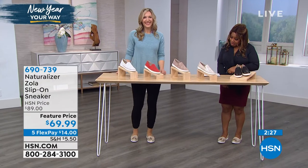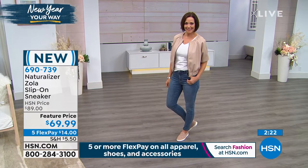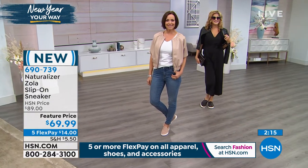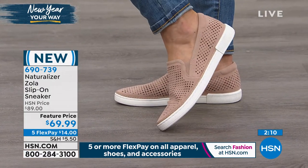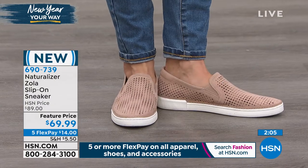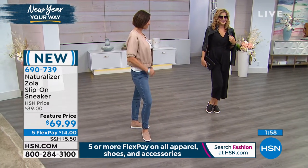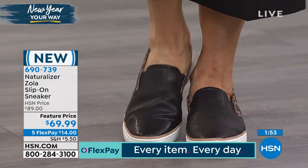The special price on the Zola is $89, and it's being offered on five credit card payments of $17.80. I shouldn't favor the black cheetah, but that is me all the way. Black leather jacket, a little jumpsuit, cute little romper — but even just with your jeans, a white t-shirt, and a cute little handbag. That's such personality — so with it, so fun.